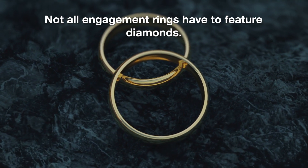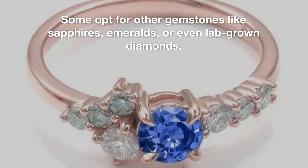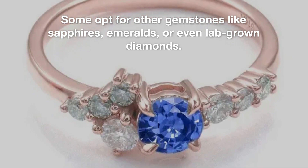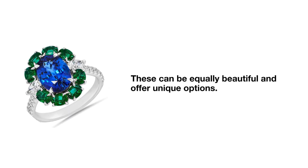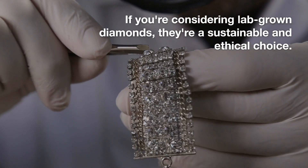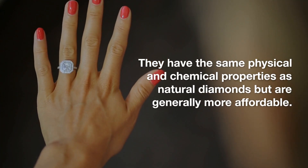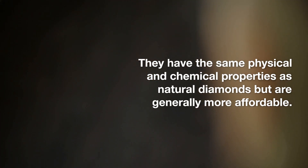Not all engagement rings have to feature diamonds. Some opt for other gemstones like sapphires, emeralds, or even lab-grown diamonds — these can be equally beautiful and offer unique options. Lab-grown diamonds are a sustainable and ethical choice; they have the same physical and chemical properties as natural diamonds, but are generally more affordable.